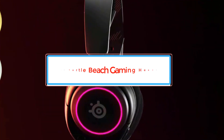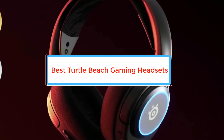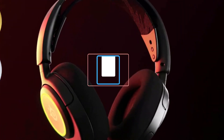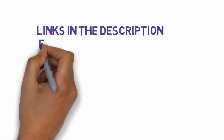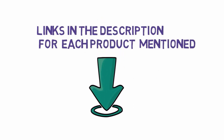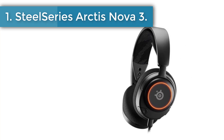Are you looking for the best Turtle Beach gaming headsets? In this video we will look at some of the best Turtle Beach gaming headsets on the market. Before we get started, we have included links in the description, so make sure you check those out to see which one is in your budget range. Number 1: SteelSeries Arctis Nova 3 Gaming Headset.